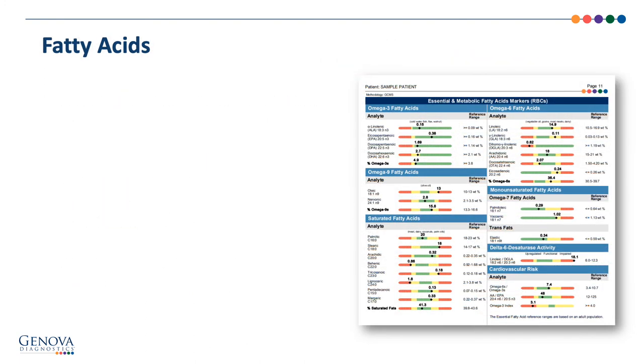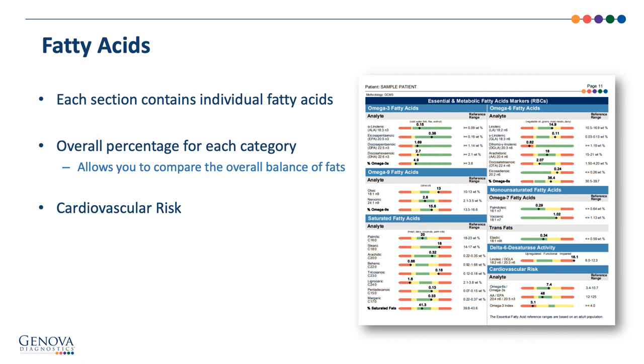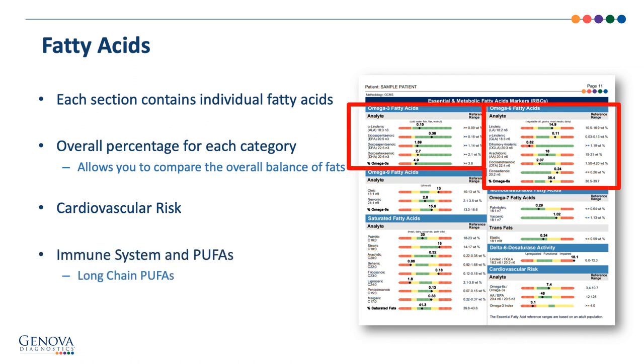For the essential metabolic fatty acid markers, we're looking at the overall percentage for each category to evaluate balance. Long-chain polyunsaturated fatty acids, or PUFAs, are important — especially the omega-3 fatty acids — and ensuring a healthy arachidonic acid to EPA balance.